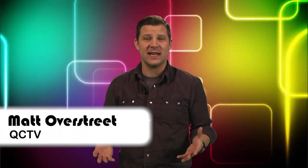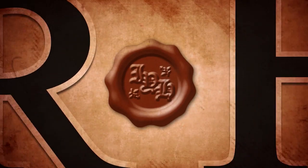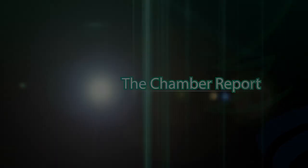Hi, I'm Matt Overstreet from QCTV, or Quad Cities Community Television. We provide government programming for Andover, Anoka, Champlin, and Ramsey — our four member cities. But did you know that we also provide entertaining community shows as well? Shows such as News and Views, your one-stop shop for everything that's happening in local government; It's Your History, a show all about the people, places, and events that make up our local history; and finally, The Chamber Report.